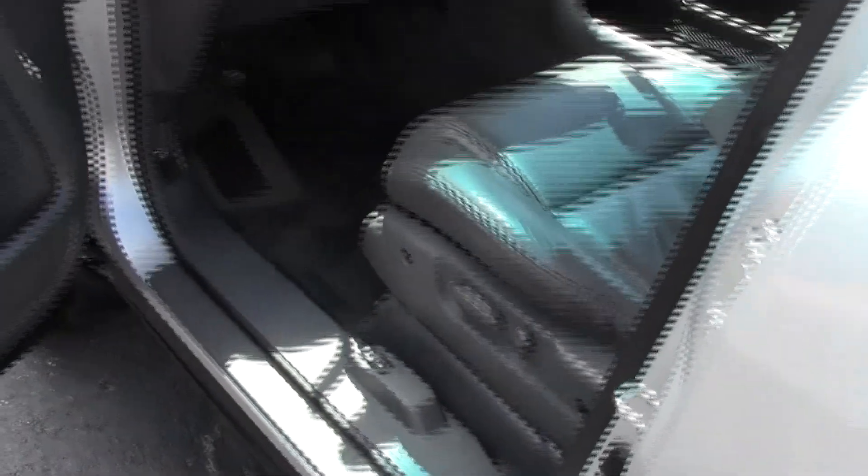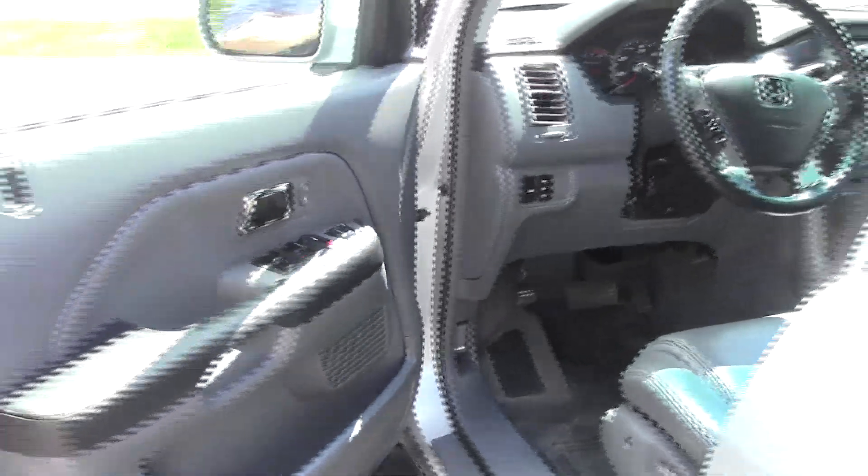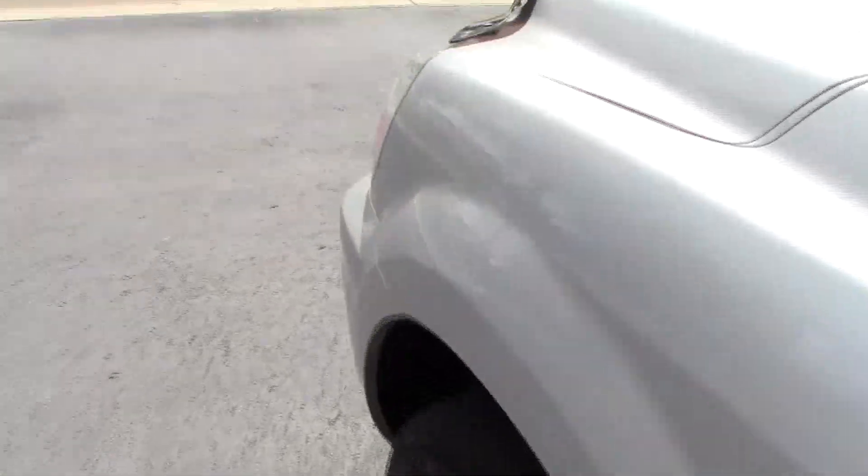You have an eight-way power driver seat, power windows, power locks, and power mirrors. The exterior mirrors are heated. Be sure to see the free CARFAX report and mechanical inspection sheet.